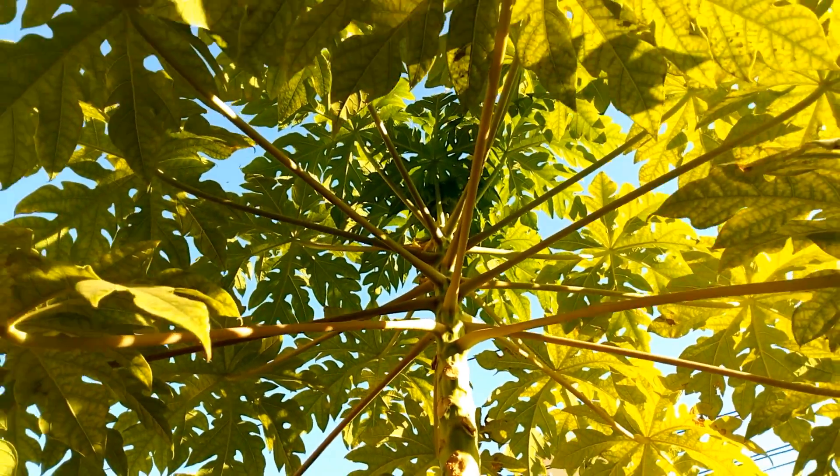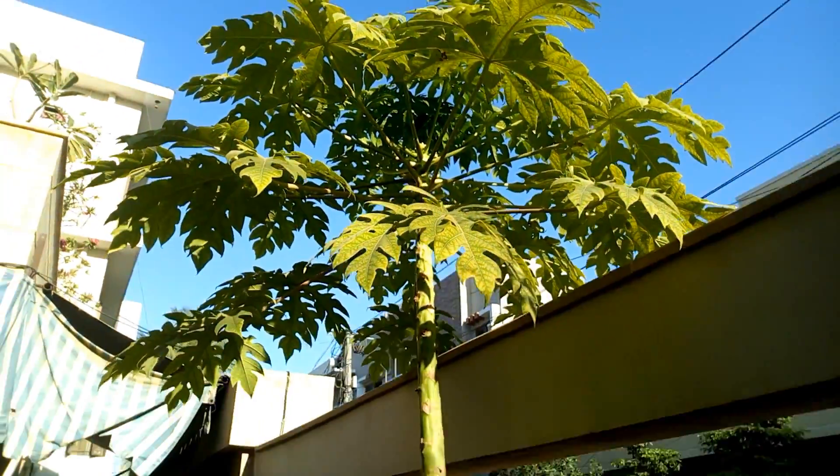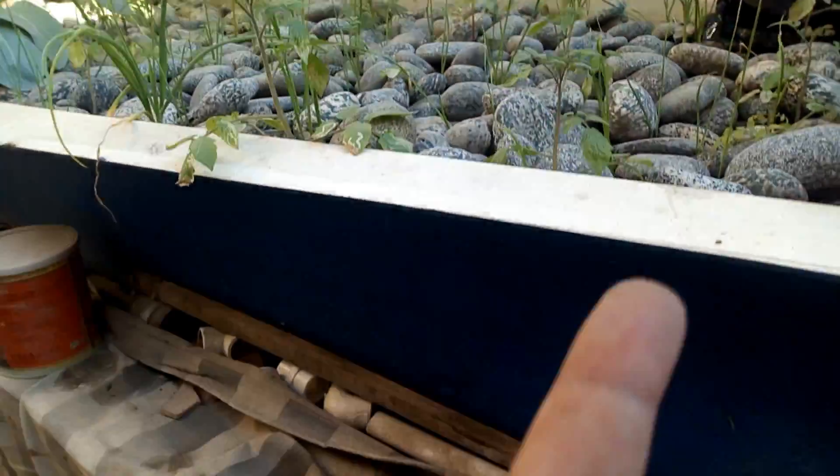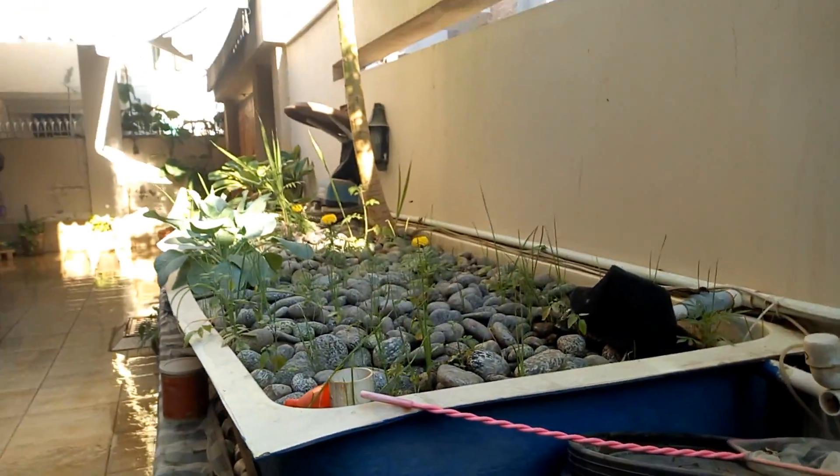The papaya is really big — a good five to five-and-a-half feet now — sitting in a 12-inch deep tub, which is really impressive. But I'm not getting any fruit out of it this year, so that's not nice.